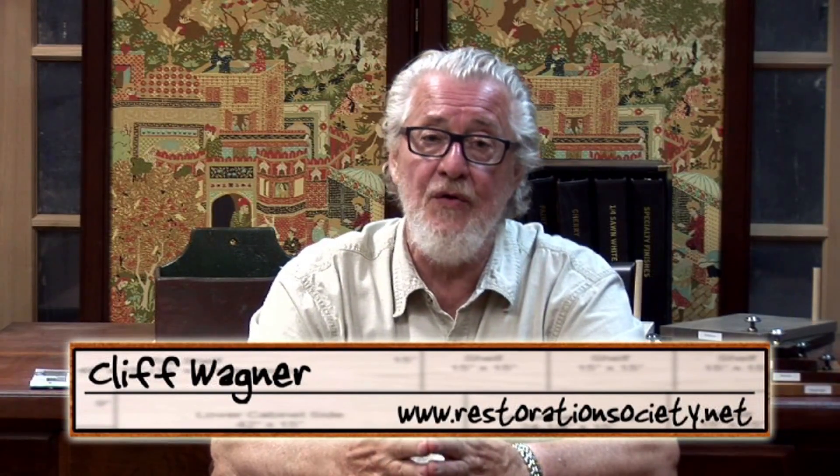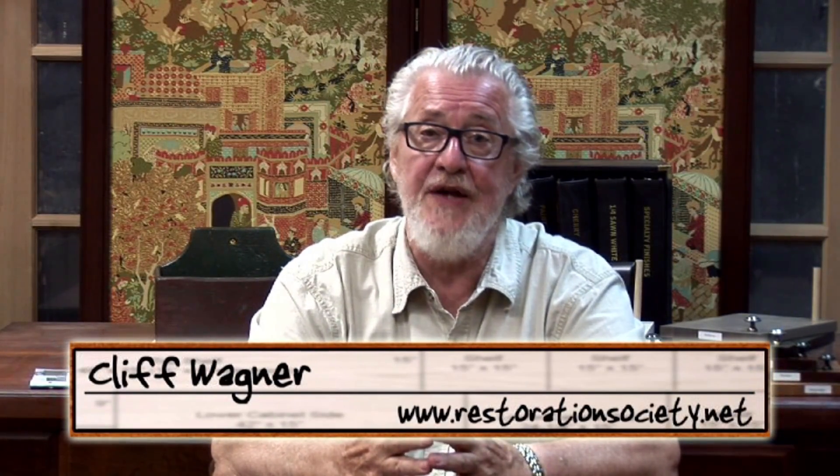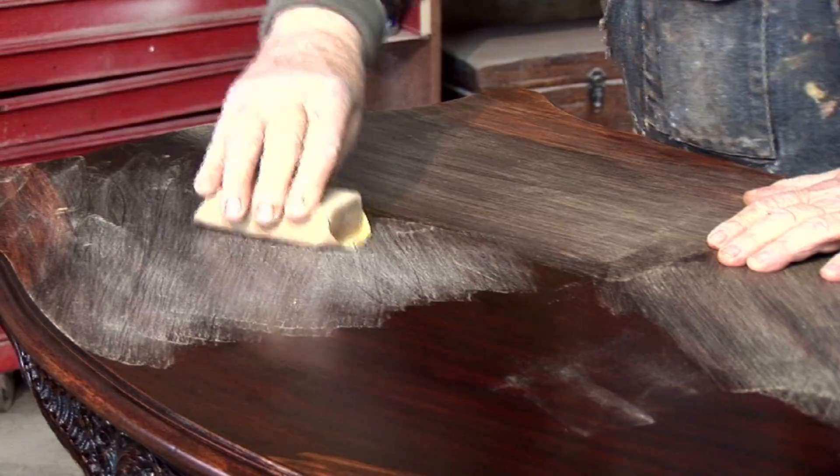I want to welcome you to this episode of Hands at Work. I'm Cliff Wagner. I'm the owner of the Workshops of the Restoration Society. And you know, we've been doing this a long time. We've been furniture makers and furniture restorers for over 50 years now.